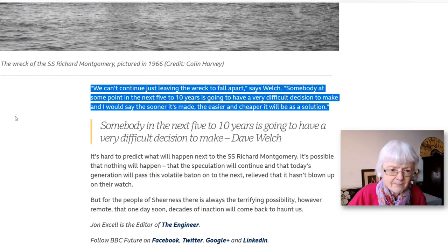As one expert says, we can't continue just leaving the wreck to fall apart. Somebody at some point in the next five to ten years is going to have a very difficult decision to make, and the sooner it's made, the easier and cheaper the solution will be.